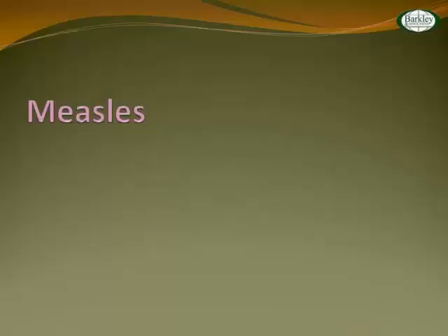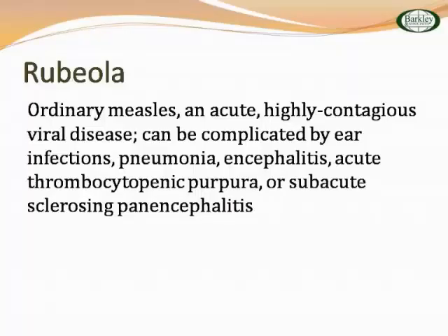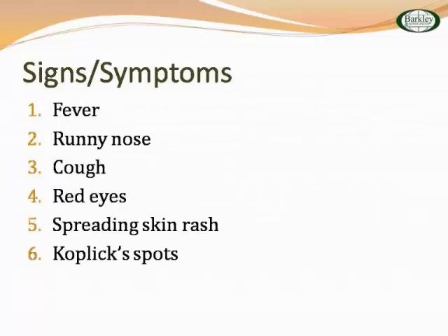Let's look at measles — there are a lot of different types. Rubeola is ordinary measles — acute, highly contagious viral disease — complicated with ear infection, pneumonia, encephalitis, acute thrombocytopenic purpura. It presents with confluent diffuse area rash, coryza, runny nose, eye involvement, spreading skin rash. This particular case has Koplik spots — named for Dr. Koplic in New York in 1896 who identified them. They are white spots in the buccal mucosa, very classic with rubeola. Pretty much we can't do anything other than comfort measures, pain management, and making sure they're not dehydrated.